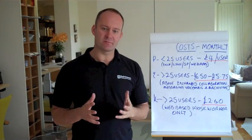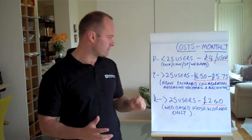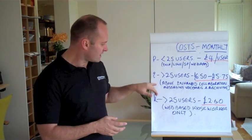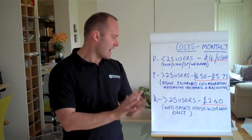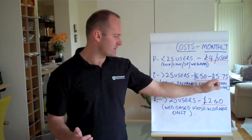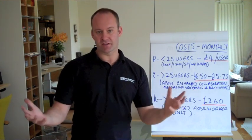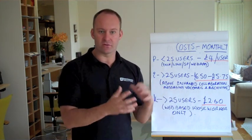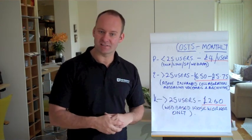The cost is quite simple. For companies with less than 25 users, you get the bundle package for £4 per user. That includes Exchange, Lync, SharePoint, and web applications. For slightly larger companies who want enhanced collaboration, messaging tools and archiving, and possibly the Office Pro 2010 licence, you'll pay between £6.50 and £15.75. For kiosk workers — if you're working in the hospitality trade or you're on the reception and you only want a web interface rather than the usual Outlook or the Microsoft Office interface on the desktop — then you'll only pay £2.60 to connect.